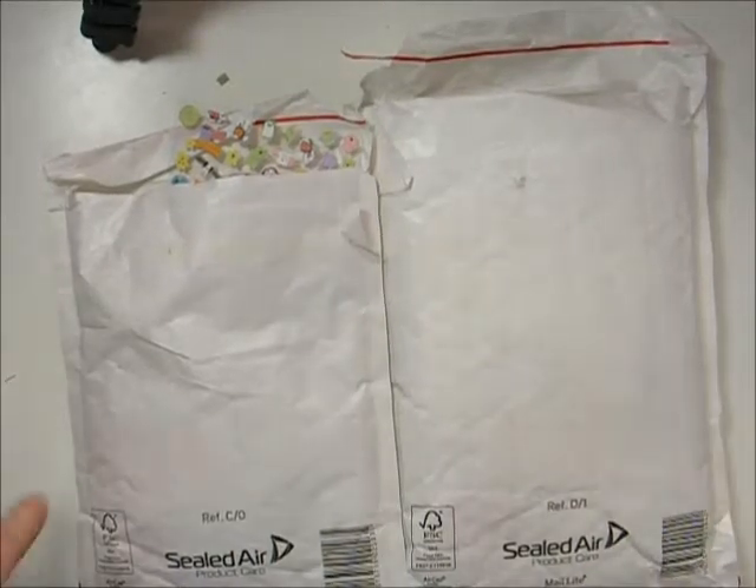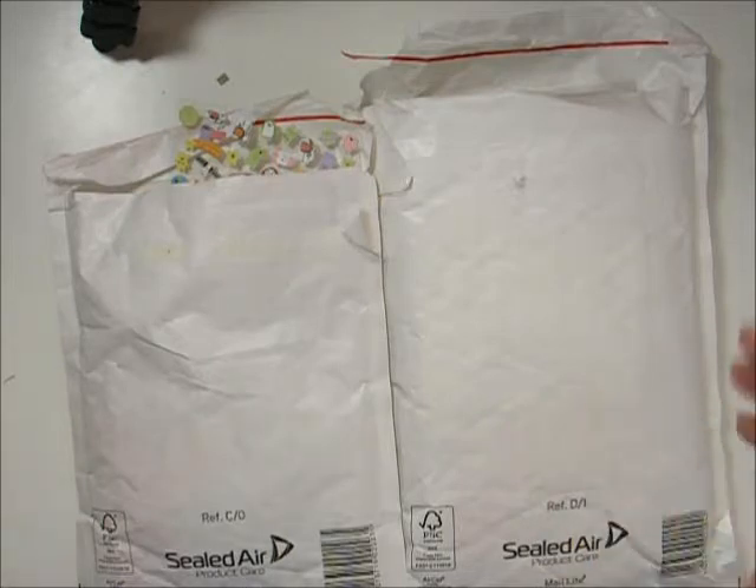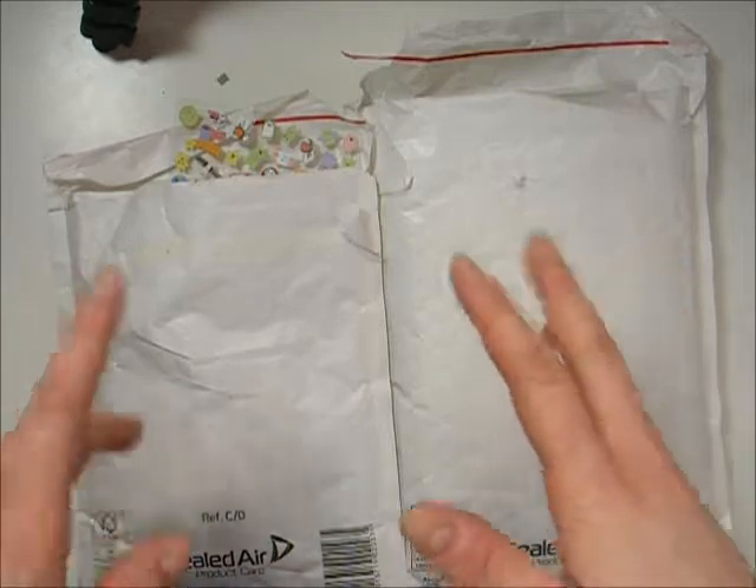Hi everyone. This is going to be quite a quick video — it's a sort of semi-haul. These are some orders I had from a couple of UK planner and stationery shops.